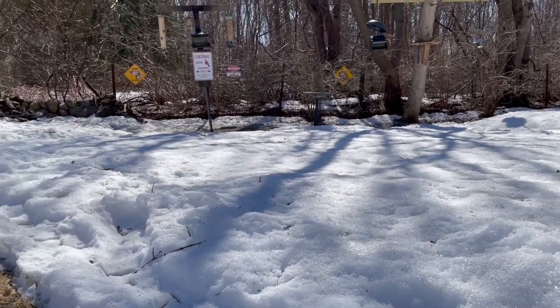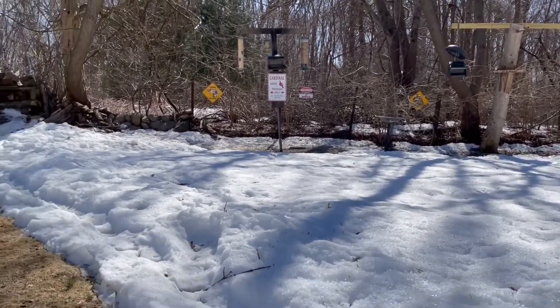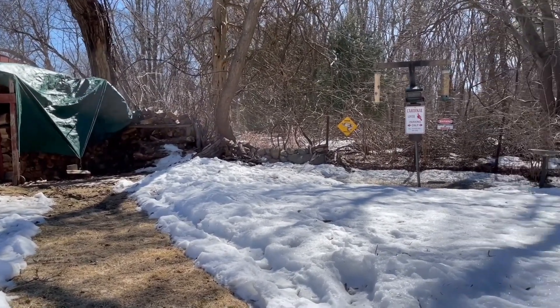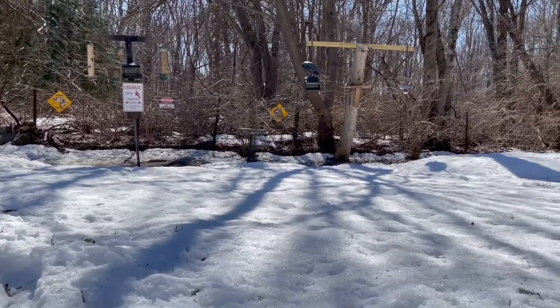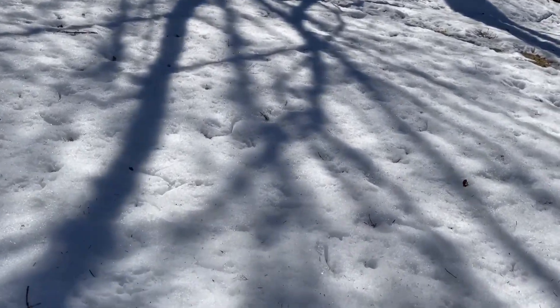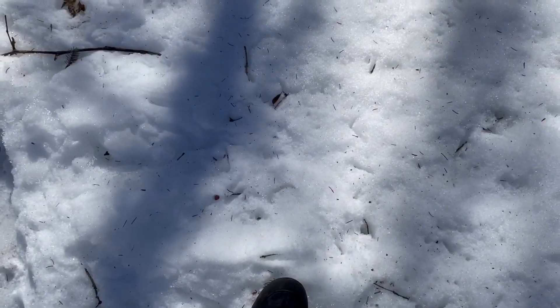We just got home. You can see that we still have a lot of snow here in Bellingham. This is obviously the walkway leading to the woodpile — so that's bare, but look at all that snow. And it's really hard and crunchy. That's hard snow.